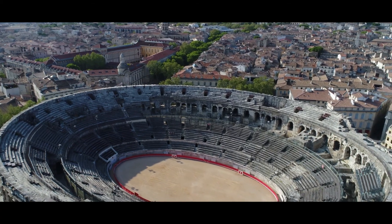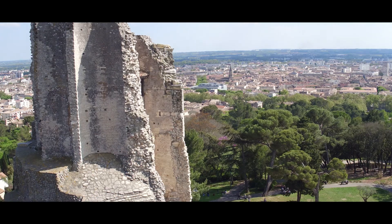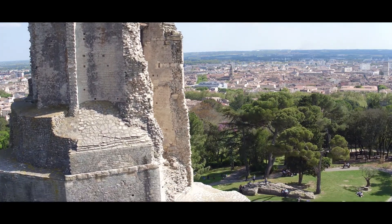On a trois monuments emblématiques de l'histoire antique à Nîmes. Les arènes, c'est l'amphithéâtre le mieux conservé du monde romain. La maison carrée, c'est le temple romain le mieux conservé aussi du monde. Et la tour Magne, qui est aussi une tour romaine et qui est aussi parmi les mieux conservées au monde.